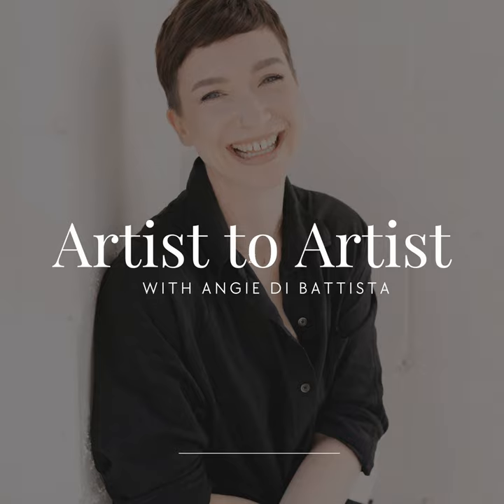Welcome to the Artist to Artist podcast. My name is Angie. I'm a freelance makeup artist and I am your host for this podcast. In today's episode, I'm going to talk to you about a job I had recently where my model was submerged in water. I'll cover how this job came about, rate negotiation, the products I used, and set etiquette for this type of thing.